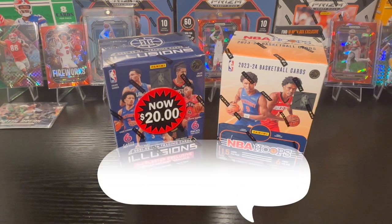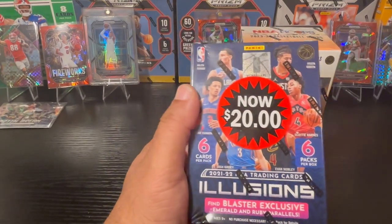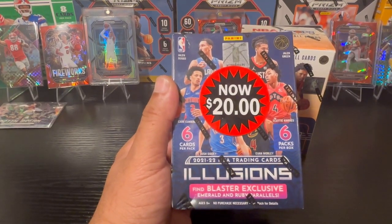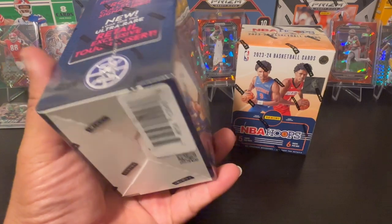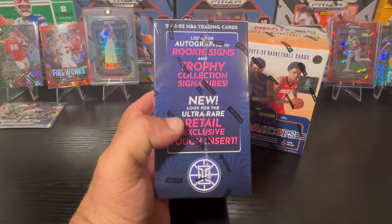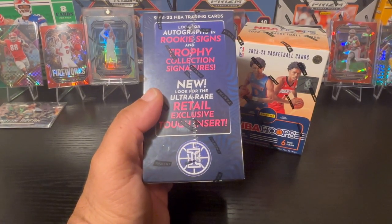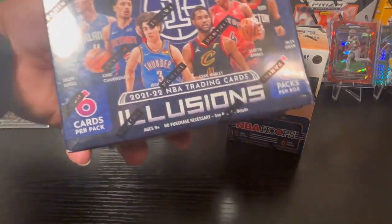We're going to do a small versus. I know Hoops is probably going to have an advantage — the 2021-2022 class wasn't fully loaded like the 2023 class, but they still had some pretty good rookies. On the front you can see Cade Cunningham, Josh Giddy — who is currently under investigation — Evan Mobley, Scotty Barnes, Jaylen Green, Jaylen Suggs. Things you're looking for include autos, rookie sigs, trophy collection signatures, and ultra rare retail exclusive inserts.